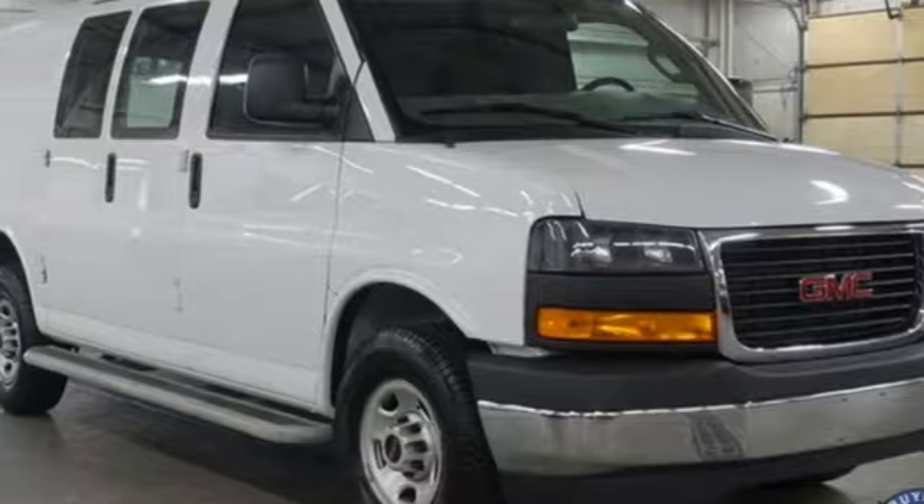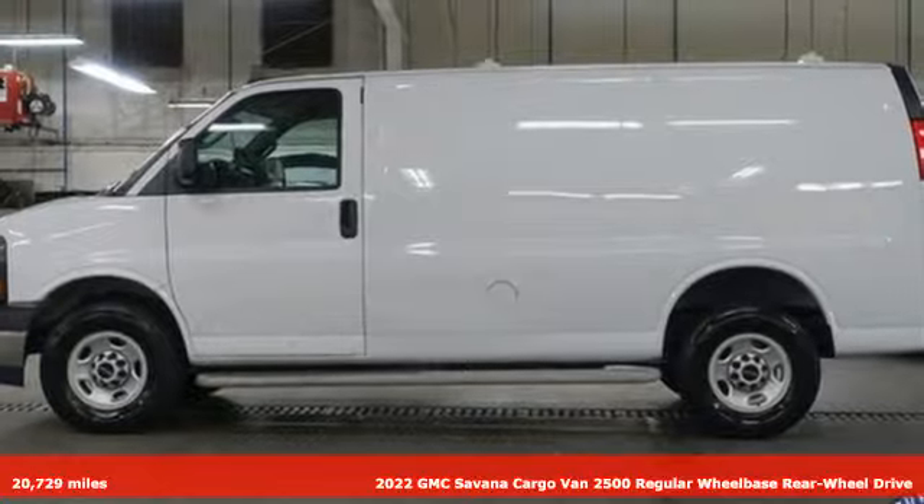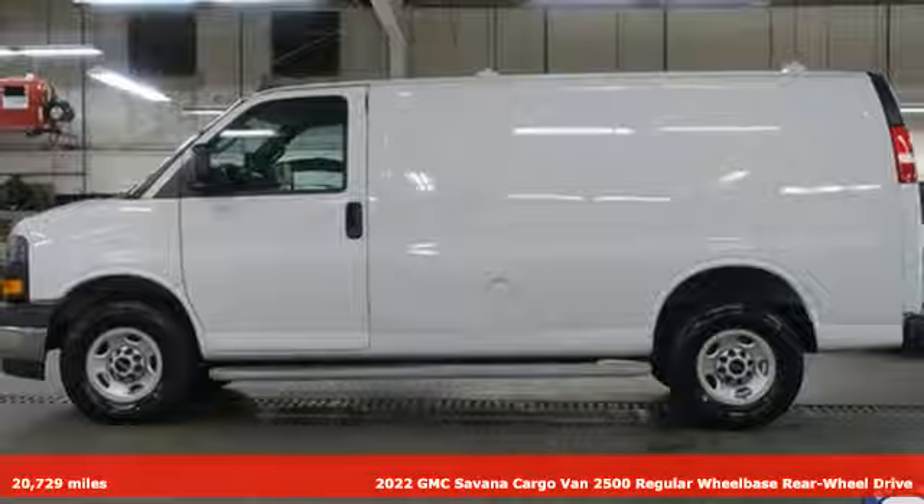It's a 2022 GMC Savannah Cargo Van. GMC, it's not just a vehicle, it's a professional-grade tool.